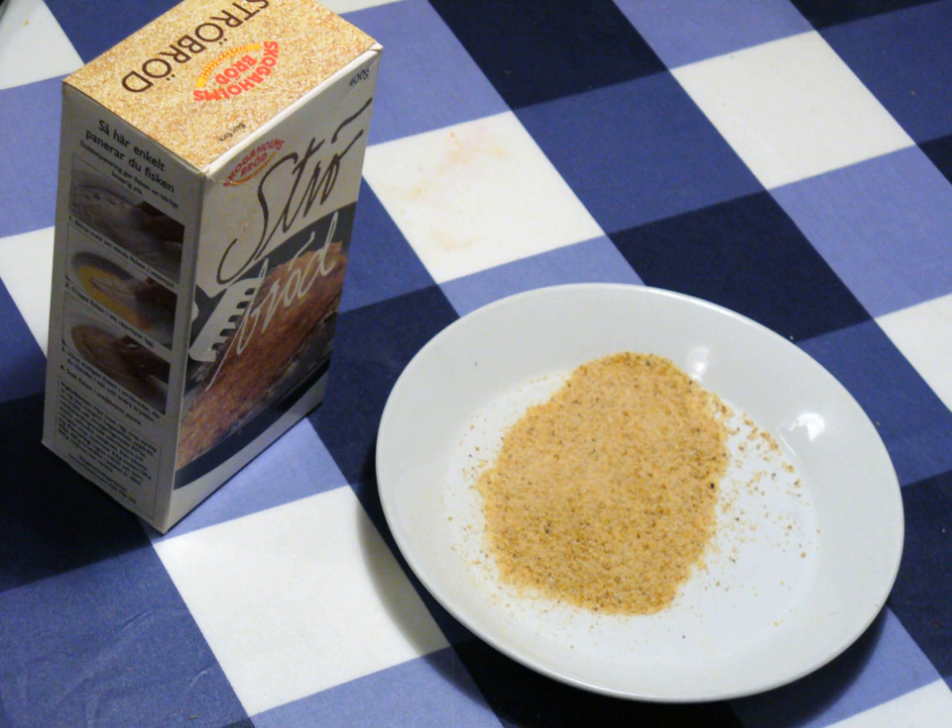The Japanese first learned to make bread from the Europeans. The word panko is derived from pan, the Portuguese, Spanish, and Japanese word for bread, and ko, a Japanese suffix indicating flour, coating, crumb, or powder — as in komiko, meaning rice powder; sobako, buckwheat flour; and komugiko, wheat flour.